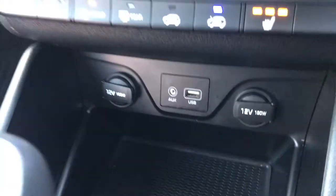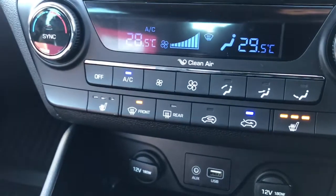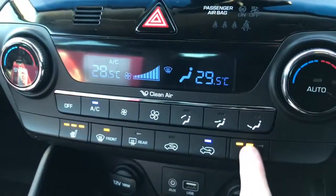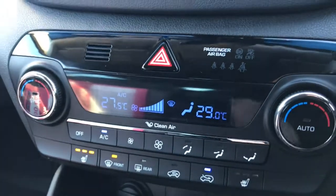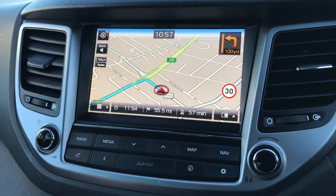You've got two 12 volt sockets, a USB and auxiliary input. There are front heated seats as well with dual zone climate control — perfect if you want a different temperature to your passenger.